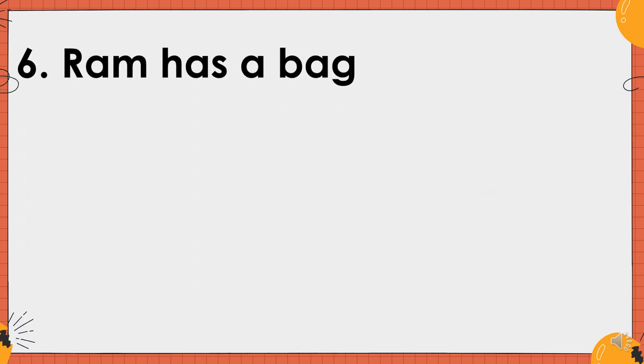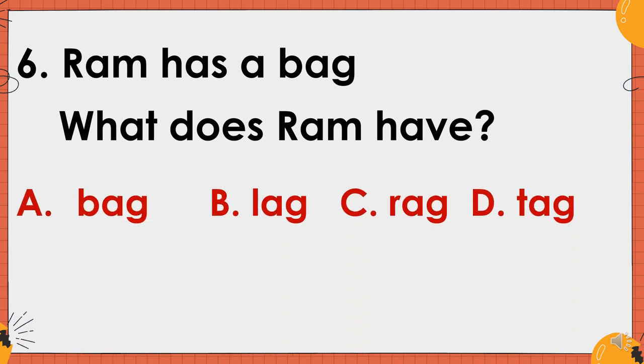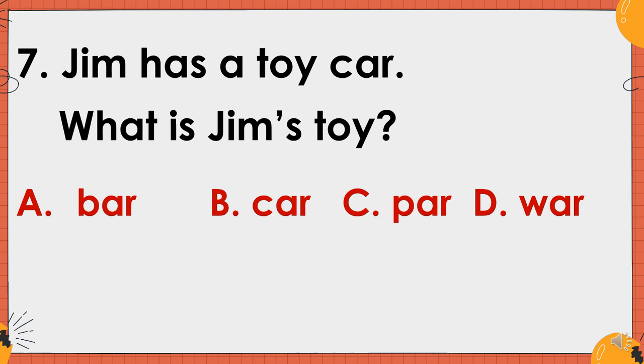Number six. Ram has a bag. What is Jim's toy? A. Car. B. Car. C. Bar. Or D. War. The correct answer is letter B. Car.